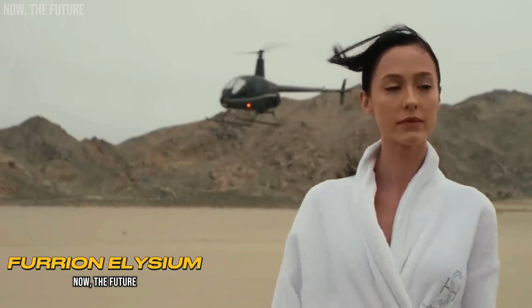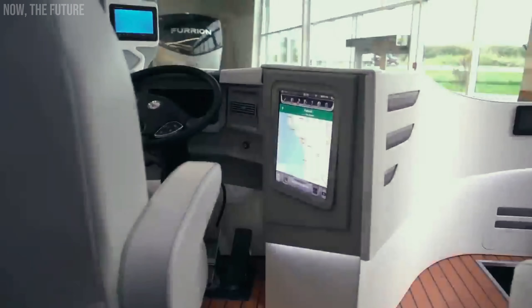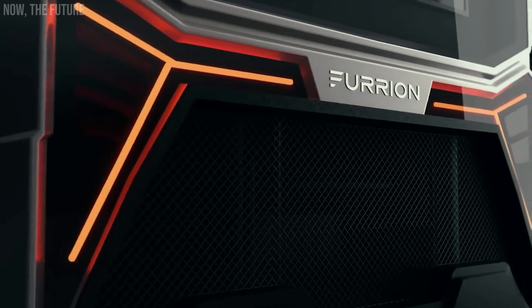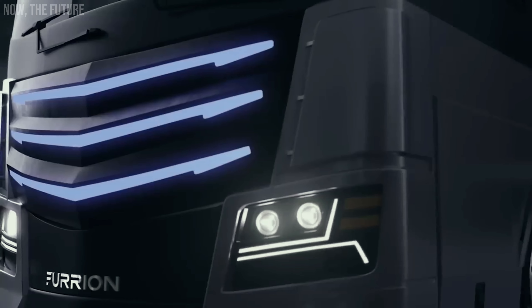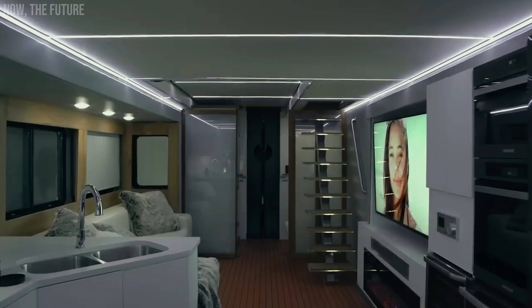All motorhomes can be divided into two categories: expensive and insanely expensive. The yacht on wheels, called the Elysium, undoubtedly falls into the latter category. It is a creation of the American company Furion, which specializes in designing interiors for cars, yachts, and homes.